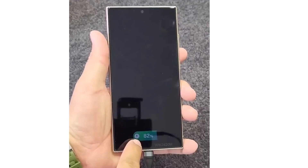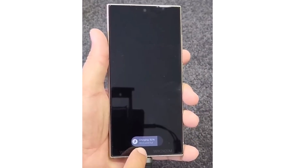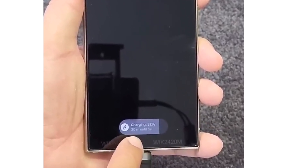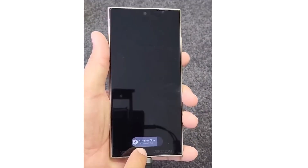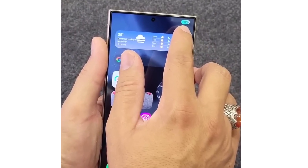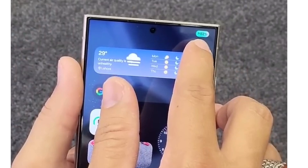One UI 7 debuts a fresh charging animation on both the home and lock screens. When connected to a charger, a dynamic pill-shaped bar appears, acting as a charging indicator that displays the charging progress alongside the percentage. The pill turns from green to gray, showing the estimated time remaining for a full charge. If you connect the charger while your phone is unlocked, the battery icon slightly enlarges and turns green, signaling active charging.